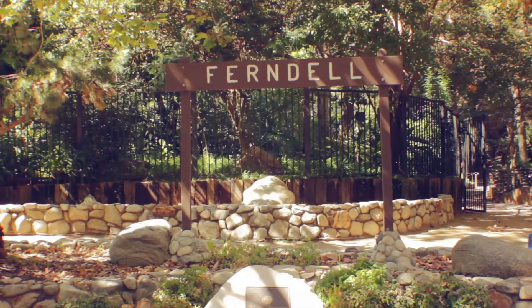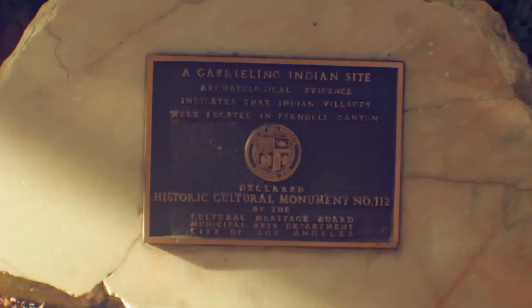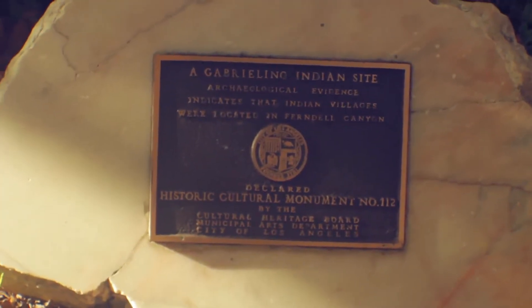Now Ferndale — there's archaeological evidence that people haven't just been coming here for hundreds of years, people have been coming here for thousands of years. The local Native Americans in this area, the Tongva people, would come here for tribal meetings. There was a natural spring up the way, and this natural canyon provided just a wonderful space to come and congregate.